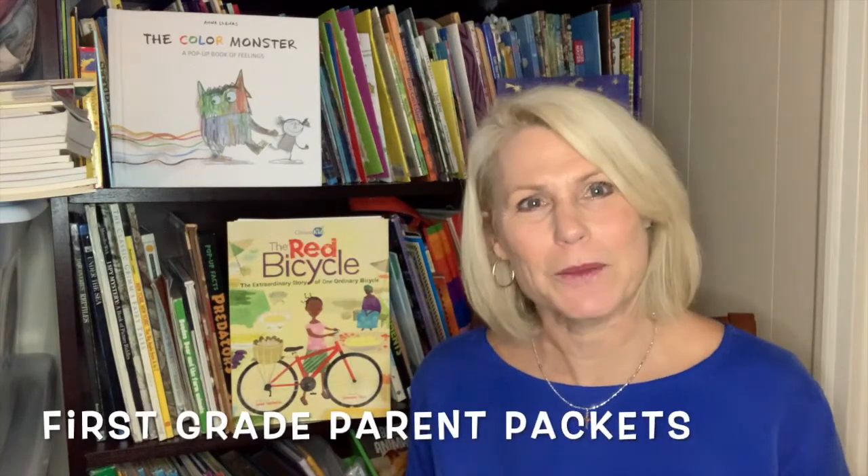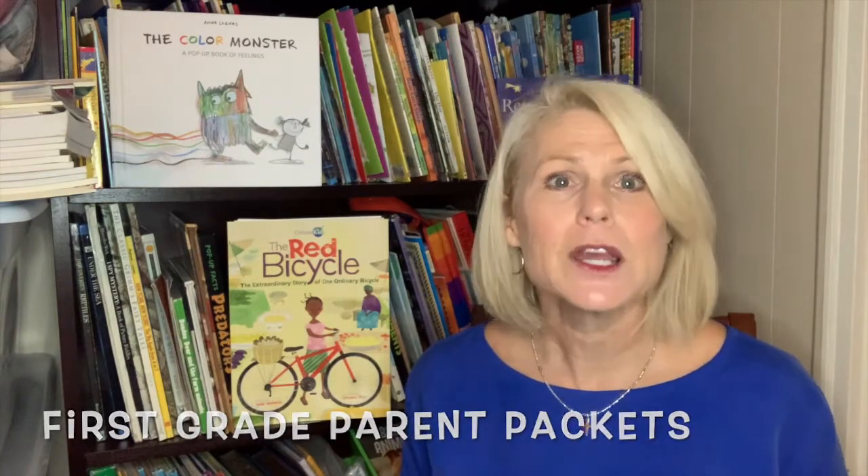Hey, East Lawrence Primary first grade parents. We are excited at Lawrence County School District to provide you and your student some fun ways to learn at home. In the month of October we have provided a few games.